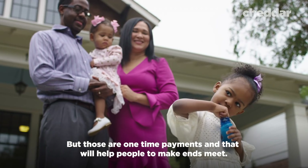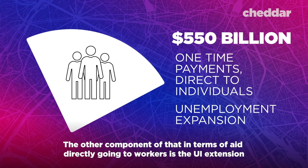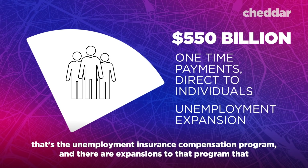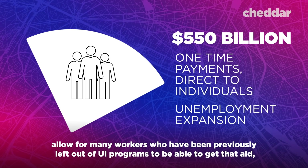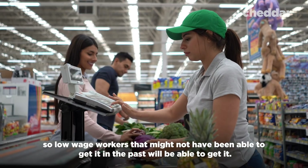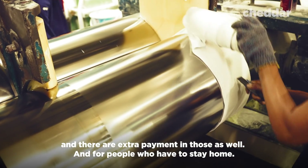But those are one-time payments that will help people make ends meet. The other component in terms of aid directly going to workers is the UI extension — the Unemployment Insurance Compensation Program. There are expansions to that program that allow many workers who were previously left out to receive aid. Low-wage workers, furloughed workers, and people who have to stay home will all be able to get those benefits, with extra payments included.